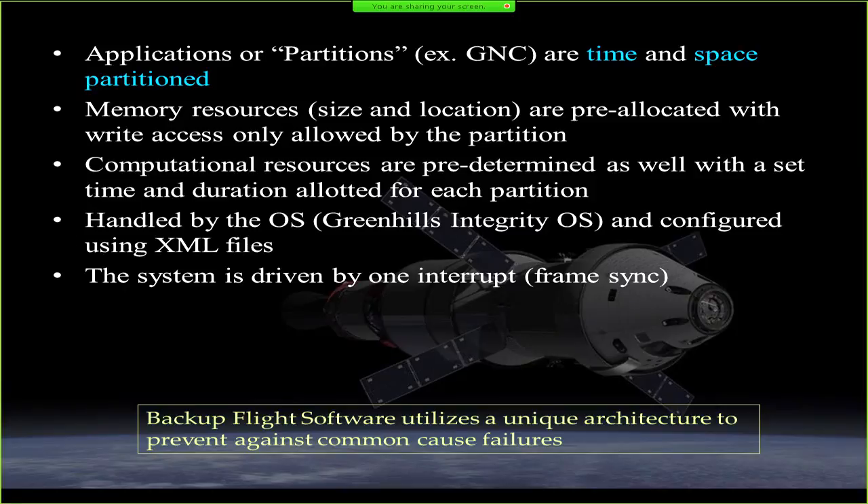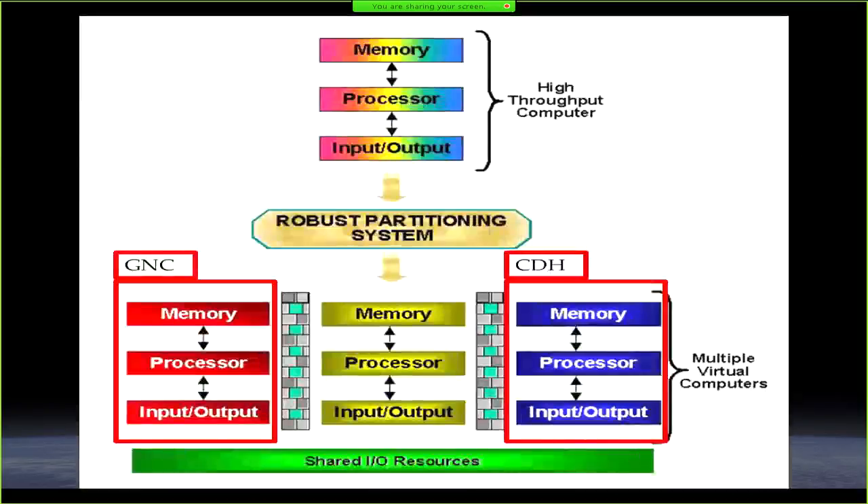Backup flight software does not use IMA. They operate on their own paradigm to avoid common mode failures. They use CFS/CFE and are not ARINC-compatible, though they do use some of our ARINC constructs like sampling ports. They use VxWorks; we use Integrity. We even use different processors. This is by design.